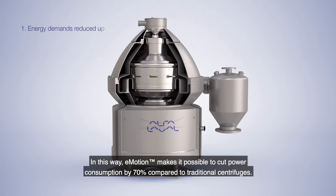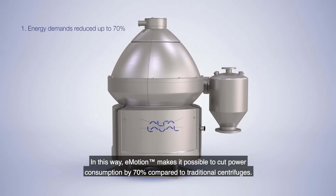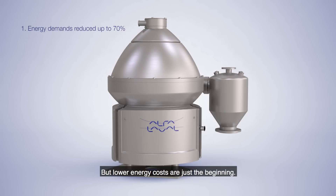In this way, eMotion makes it possible to cut power consumption by 70% compared to traditional centrifuges. But lower energy costs are just the beginning.